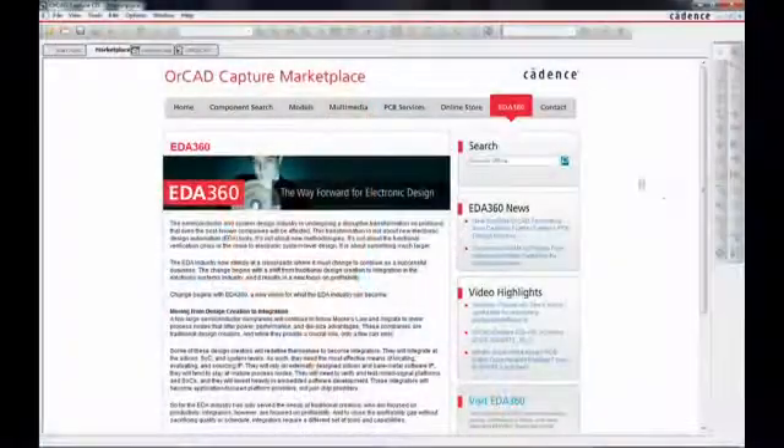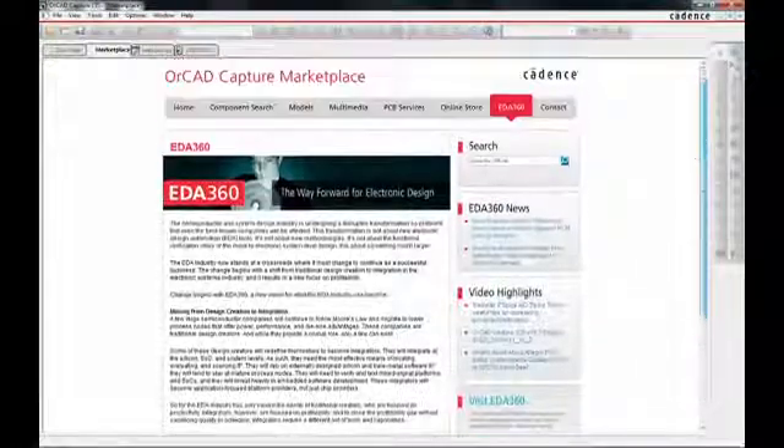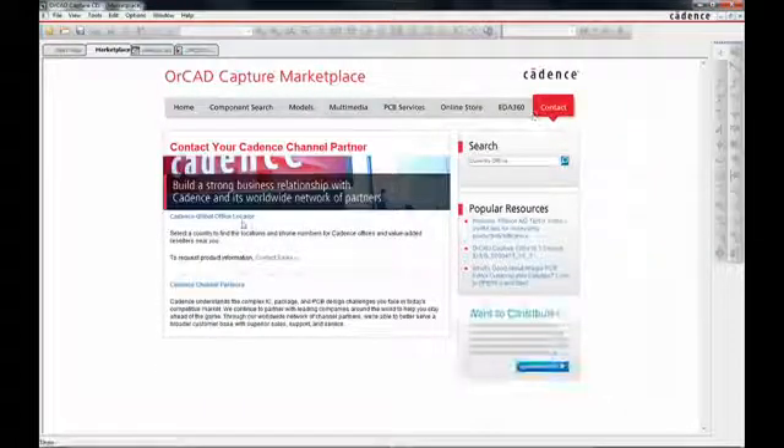With the Cadence ORCAD Capture Marketplace, we are literally putting a PCB design universe at engineers' fingertips. We feel this will fundamentally change the way PCB designers and engineers access data and learn about new features and capabilities into the future. The industry-first app store allows customers to extend and customize their environment in ways never possible before. As an embodiment of the EDA 360 vision, this represents an entire ecosystem available to our users to access data from around the web, interact with other vendors, and customize and streamline their design tasks.